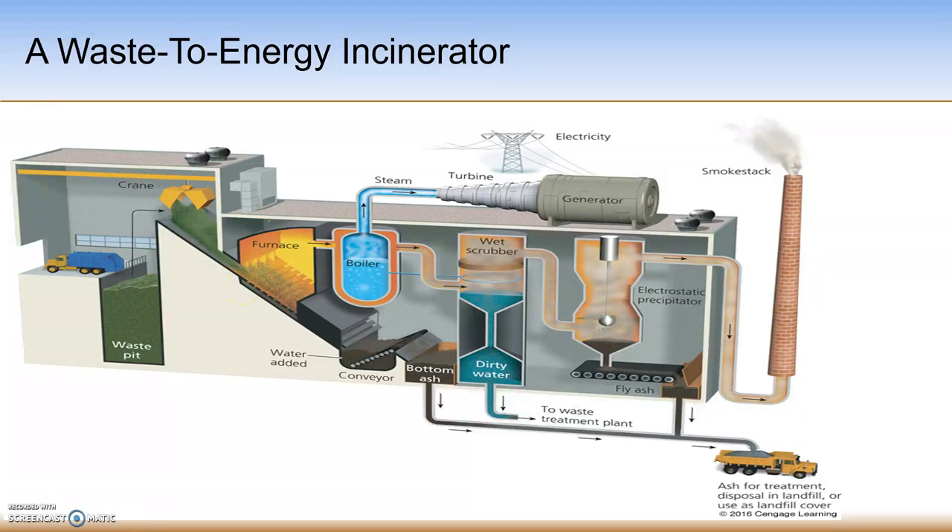The waste is burned releasing heat, typically at about 1,800 degrees. The heat from the burn converts water to steam, which then spins a turbine that provides electricity onto the electric grid.